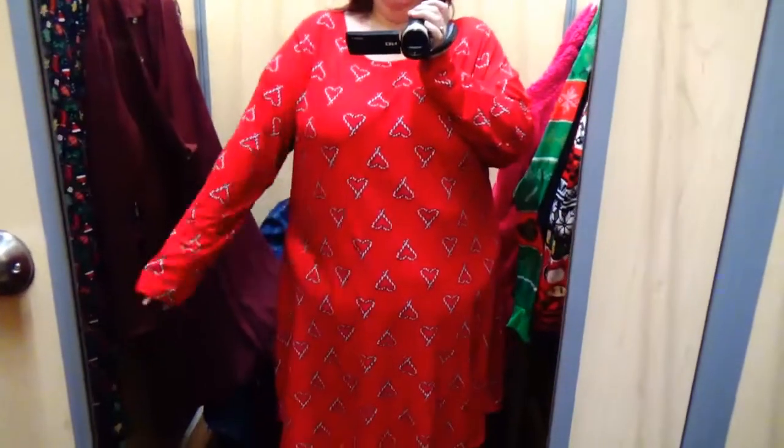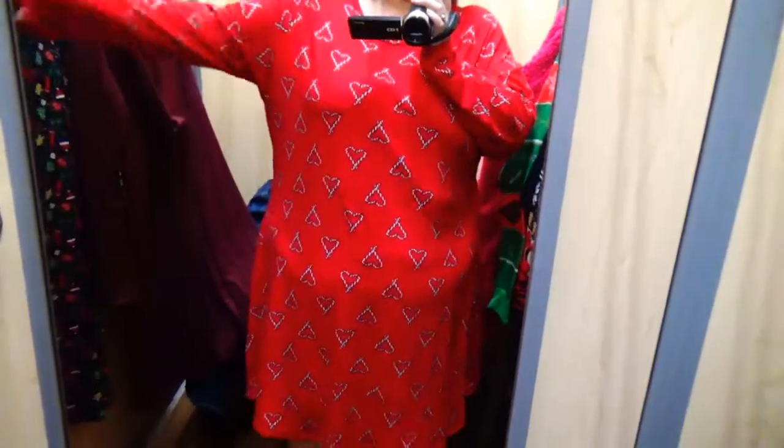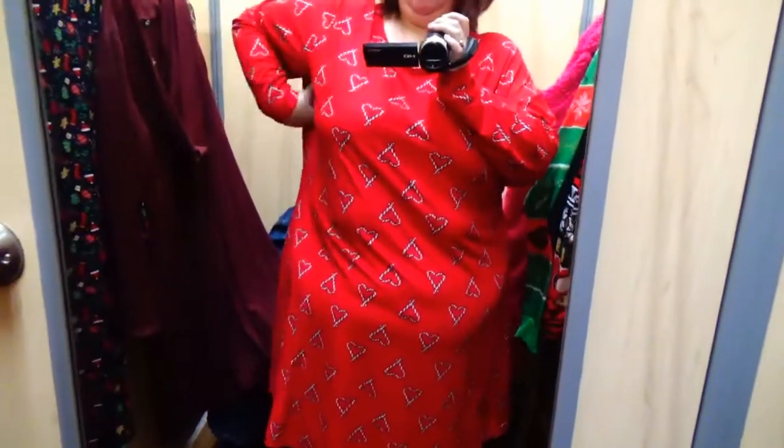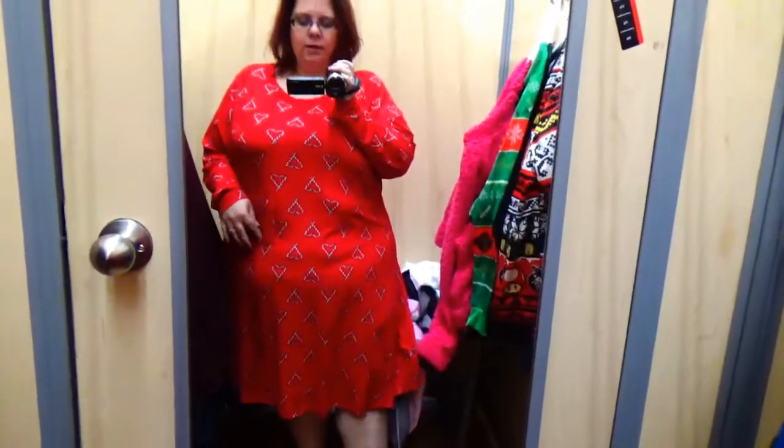This one is definitely too big — it's a 4X. I like things to be a little more fitted. The arms are much longer than the last dress but definitely baggier with lots of room. The pattern on this is little candy canes in the shape of hearts, which is why it screamed Christmas to me. It's cute but it's not the right size. There's no price tag on this one but I will try to find it and link it below.